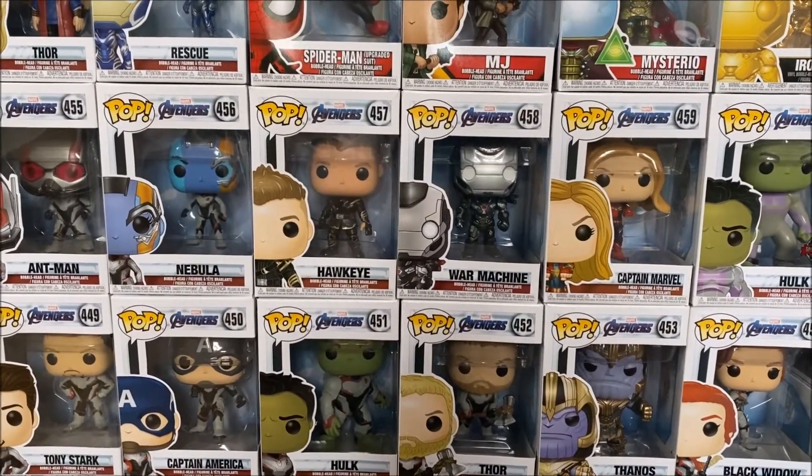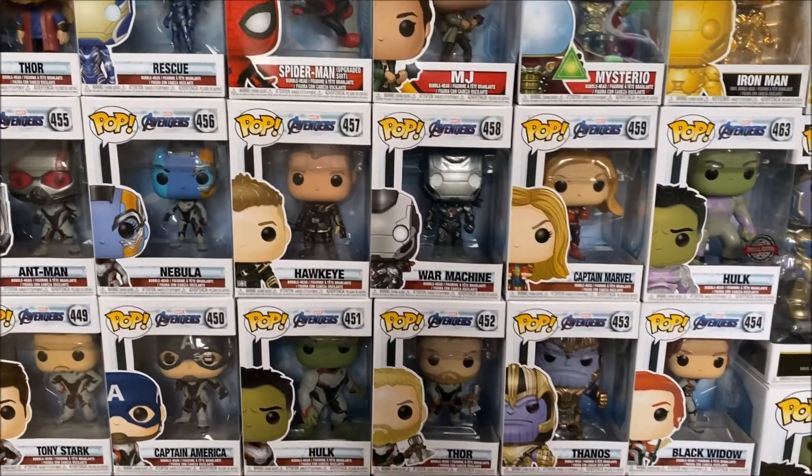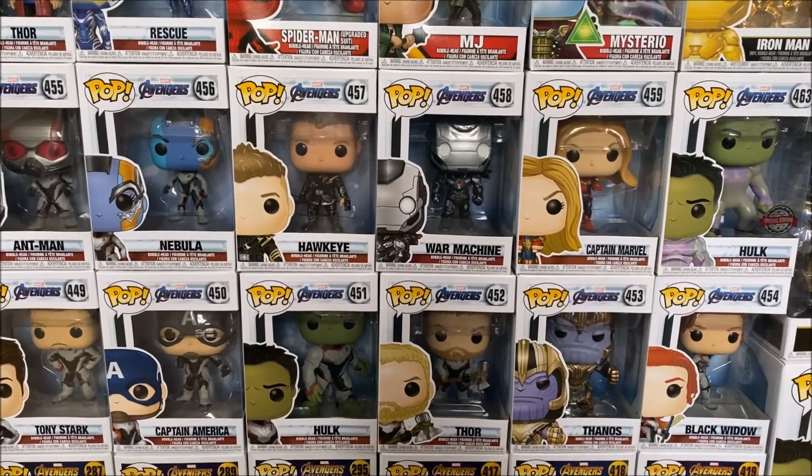What's poppin everyone? Welcome back to the channel and today we are taking a look at my Marvel Funko Pop collection.